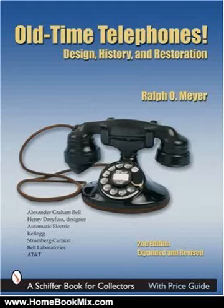This is the summary of Old-Time Telephones: Design, History, and Restoration, a Schiffer Book for Collectors by Ralph O'Mea. Over 120 black and white photos and 175 patent drawings, charts, diagrams, and schematics trace a century's development of telephones.